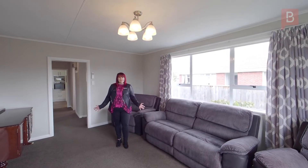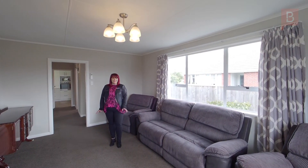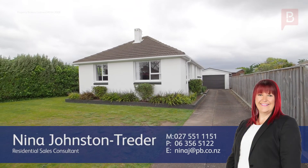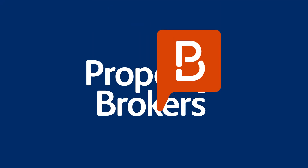Thanks for watching the video. Pop on down to the open home or give me a call for a private viewing — we'd love to see you down here. Thanks for watching.